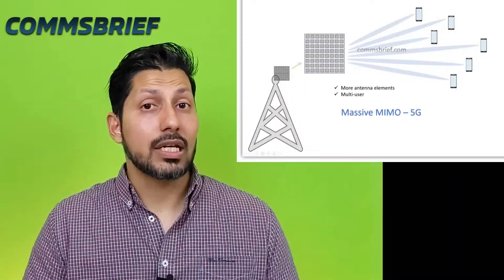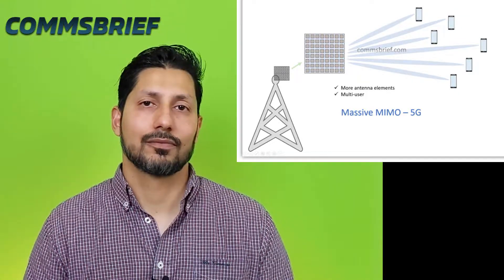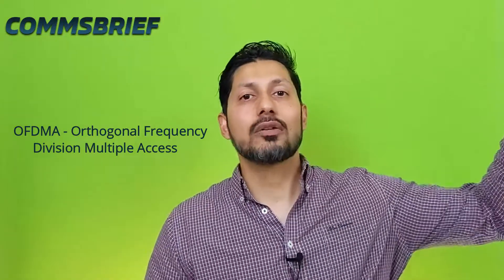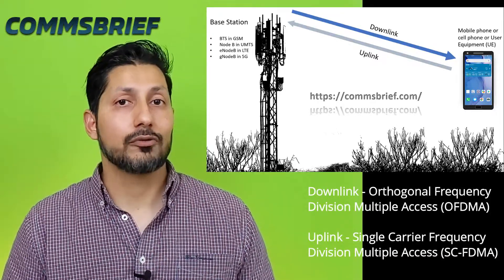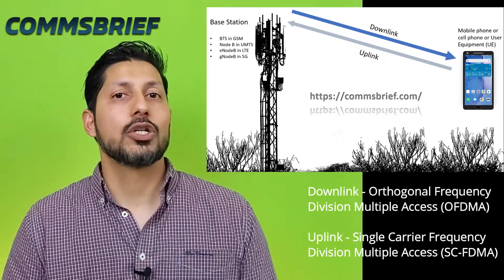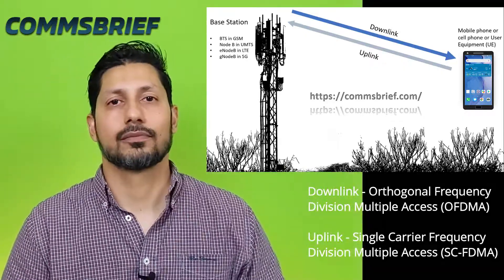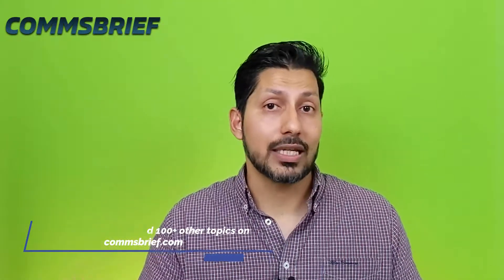In 5G, the antenna technology is called Massive MIMO. As the word massive suggests, there is a massive number of antennas involved. 4G LTE networks use a technology called OFDMA, Orthogonal Frequency Division Multiple Access, to transmit from the base station to your mobile phone. LTE networks also use SC-FDMA, Single Carrier Frequency Division Multiple Access, to send messages from your phone to the base station. 5G networks use OFDMA in both directions, which is different from 4G LTE.